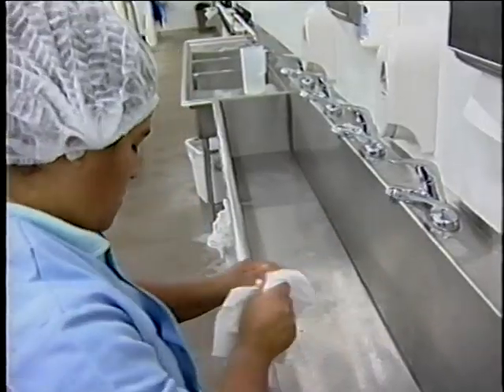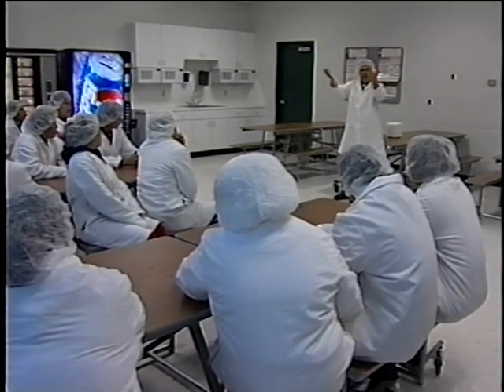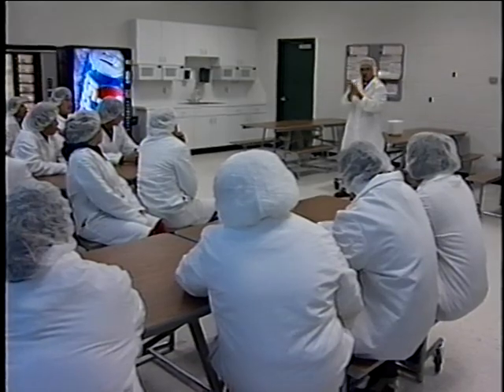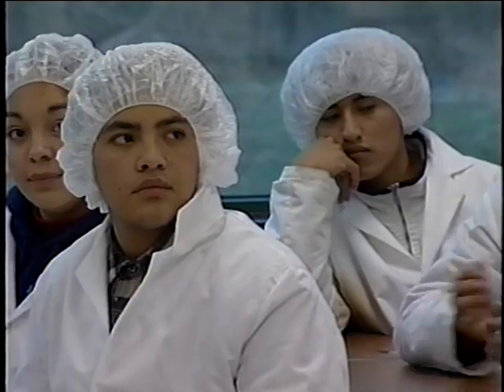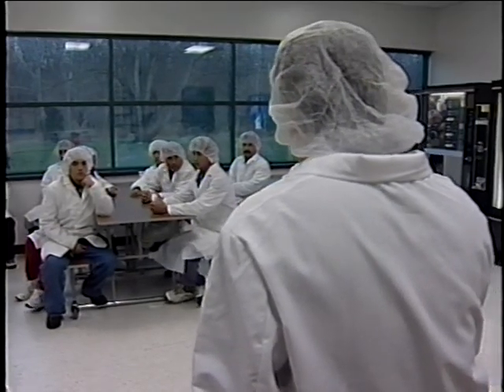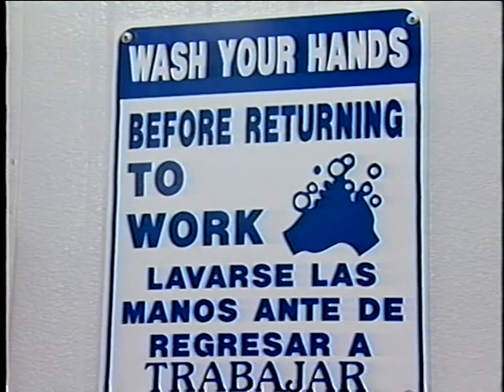Adequate waste containers should be supplied for used towels. Company expectations for proper hygiene and hand washing procedures should be clearly defined in pre-employment and periodic training programs. New employees should receive training prior to beginning employment, even if it takes considerable time and effort. Principles of personal hygiene and sanitation should be periodically reviewed with all employees. Prominently placed signs or posters are a good reminder.